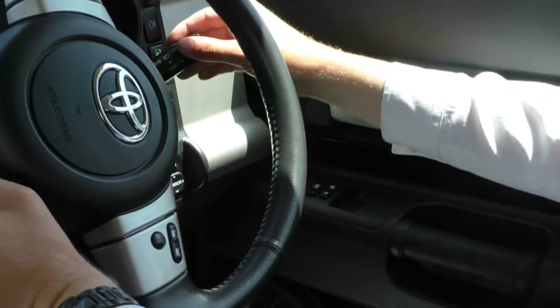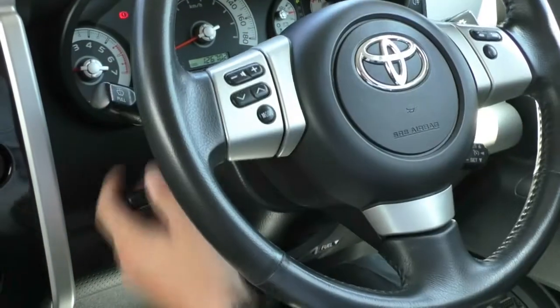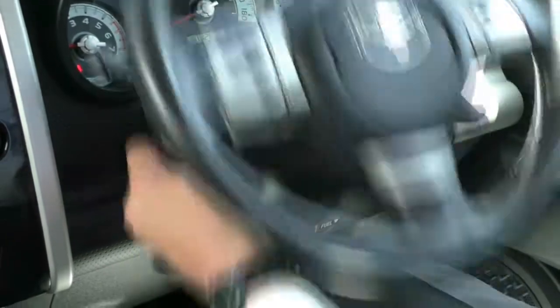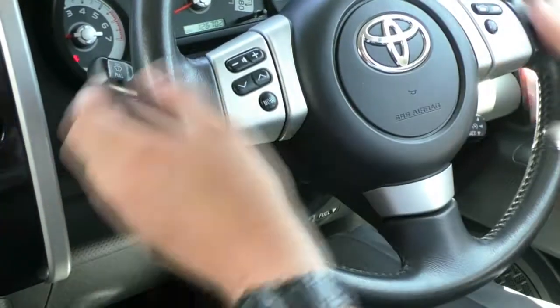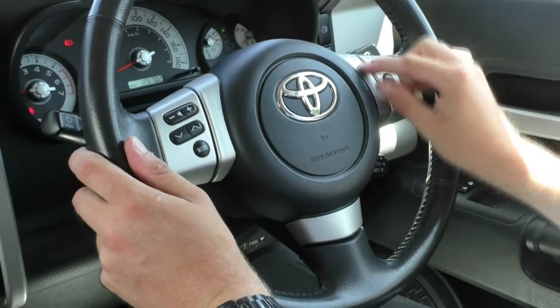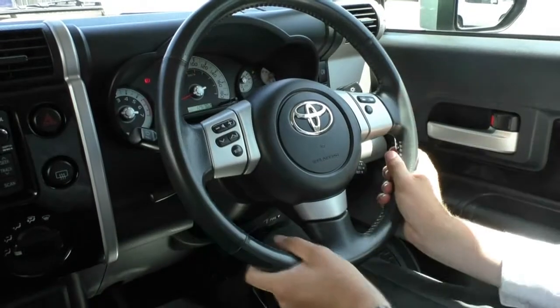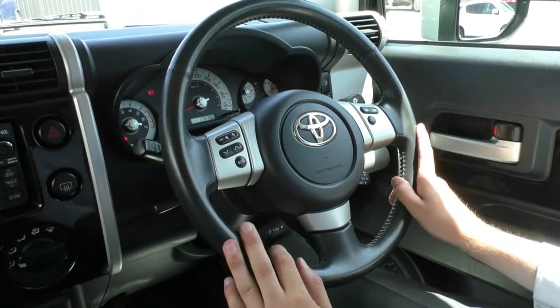On the right control arm we've got our headlight switch and indicators. On the left control arm we've got our front and rear windscreen wipers. We've got our tilt lever for the steering wheel, and our cruise control just down here. On the right we've got our Bluetooth voice control and answer phone buttons, and our media skip and volume buttons on the left. The steering wheel itself is leather-wrapped, very comfy to hold, with no wear on it whatsoever.